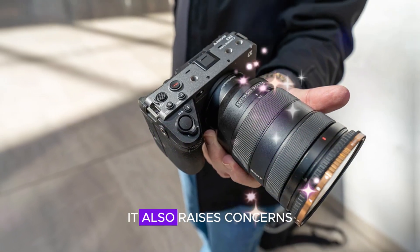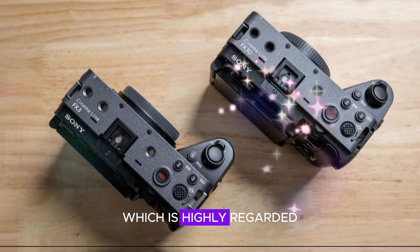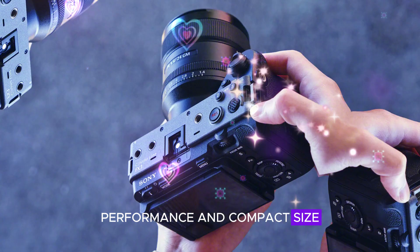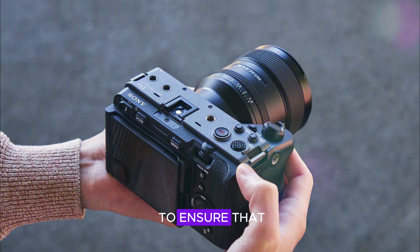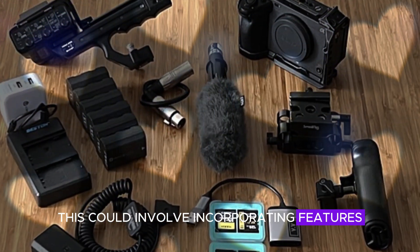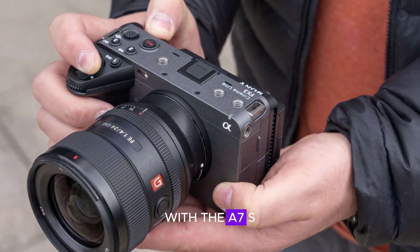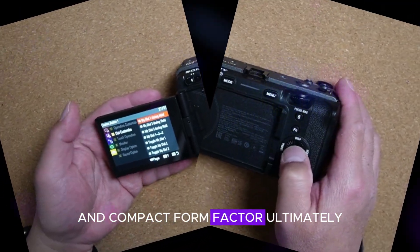However, the merger also raises concerns among fans of the A7S series, which is highly regarded for its low-light performance and compact size. If Sony were to merge the two lines, it would be crucial to ensure that the resulting cameras maintain the strengths of both — incorporating features like the FX3's rugged design and advanced video capabilities alongside the A7S series' exceptional low-light performance and compact form factor.